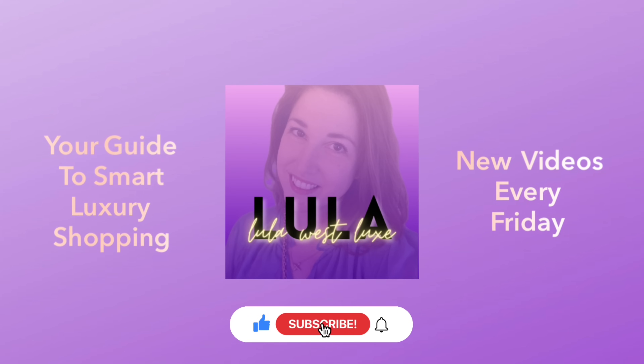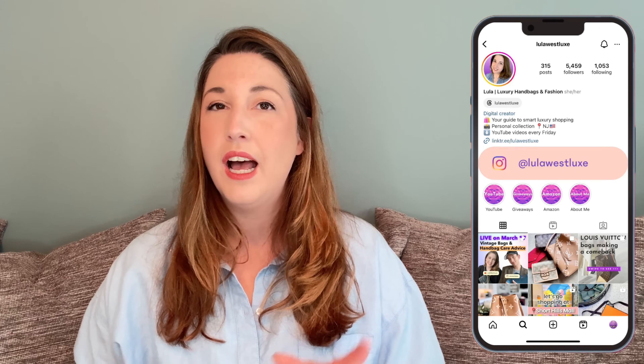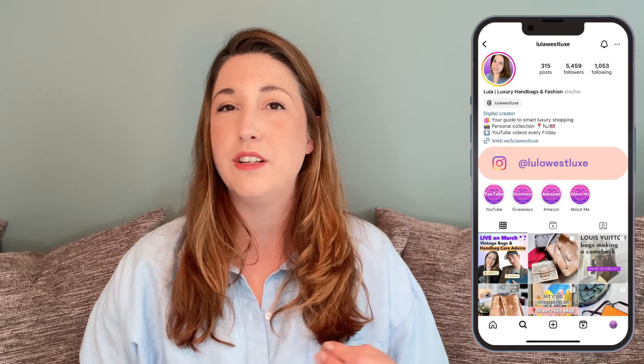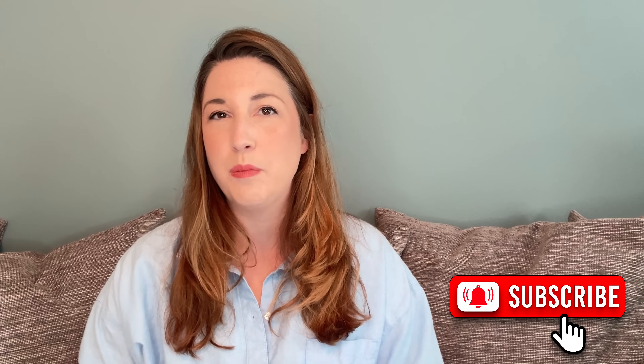Let's talk all about the LV&I customizable Speedy 18s. I'll tell you all the details I was able to confirm and whether or not this might be accessible in a store near you at any point in the future. Welcome to another video — if you're new here, this is Lulawest Lux. On my channel I like to talk about new releases at Louis Vuitton and share advice for making smarter luxury shopping decisions. If you like that sort of content, I hope you will click that subscribe button down below so you can catch all of my future videos.